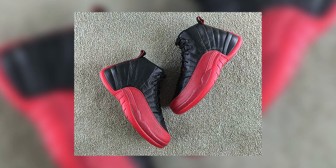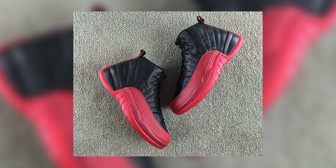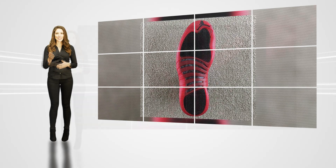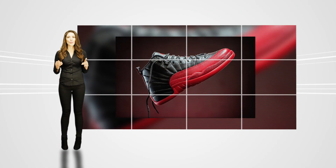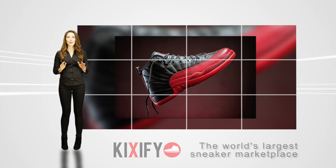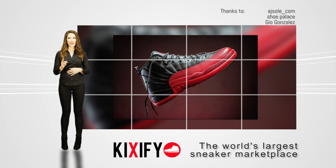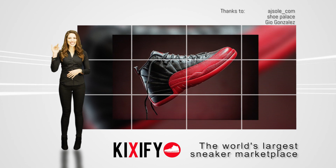You might as well start saving that $190 now, because the Air Jordan 12 Flu Game will be a must-cop on May 28. Our staff is super excited about the return of the Flu Games. What about you? Drop us a comment below and let us know which one is your favorite. And for more information on the Air Jordan 12 and more Jordan Brand coverage, make sure you have KicksOnFire.com bookmarked. See you next time.